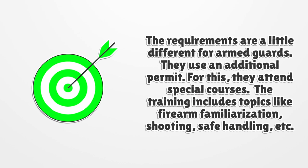The requirements are a little different for armed guards. They use an additional permit, and they attend special courses. The training includes topics like firearm familiarization, shooting, safe handling, and more.